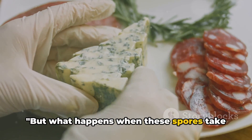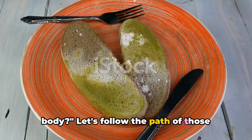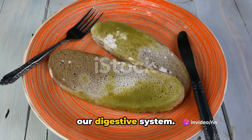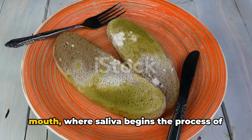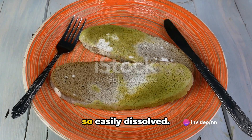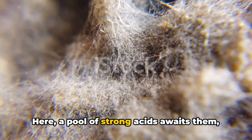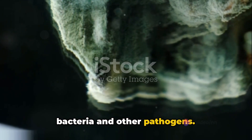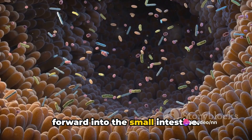But what happens when these spores take a ride down our digestive tract? Let's follow the path of those uninvited guests — the mold spores — as they embark on an unexpected adventure through our digestive system. Once ingested, these microscopic intruders start their journey in the mouth, where saliva begins the process of breaking down food. But mold spores are crafty; they're not so easily dissolved. They continue their journey down the esophagus and into the stomach, where a pool of strong acids awaits them, designed to dissolve food and kill bacteria and other pathogens. But many mold spores survive the stomach's hostile environment, moving forward into the small intestine.